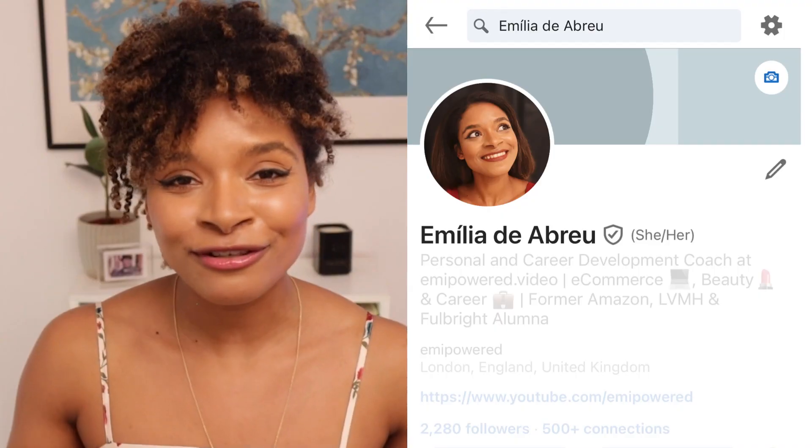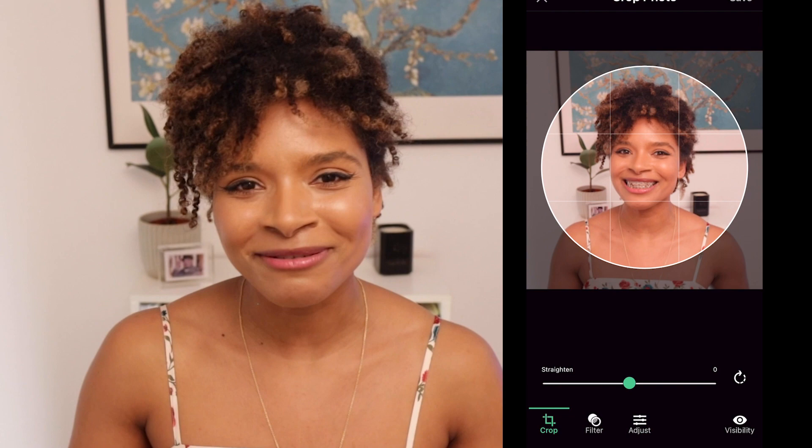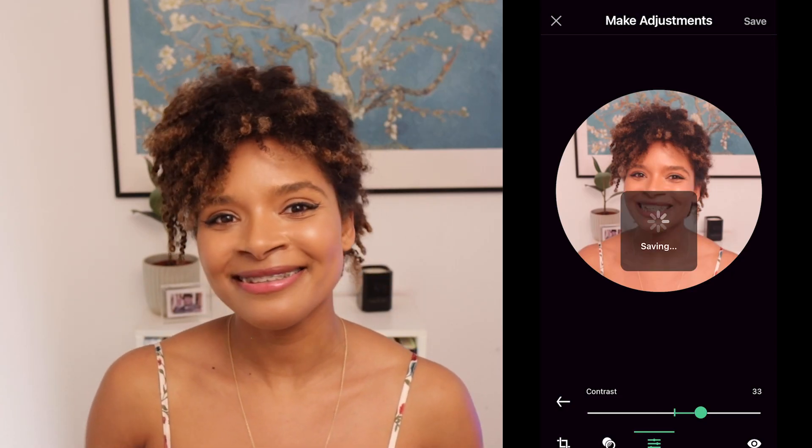Once you have your picture, you can upload it directly into LinkedIn by following these steps. Number one, go to your profile. Number two, click on View or Edit Profile Photo — by the way, you can do these exact same steps on your computer. Number three, click Add Photo and upload from photos; it is better to go with an existing photo than taking one right on the spot. Number four, adjust your picture by playing around with the settings and filters if you want — this is a great moment to make sure the picture is centralized on you, not too far and not too close. Number five, press Save.